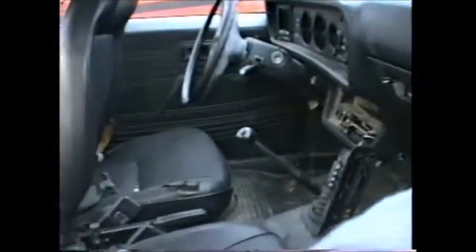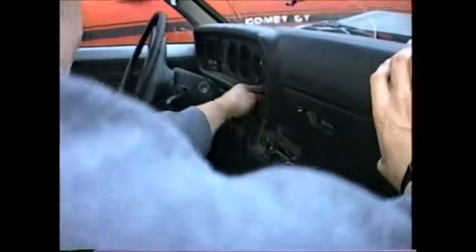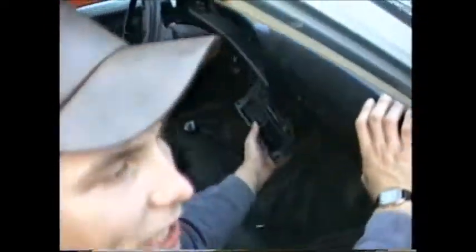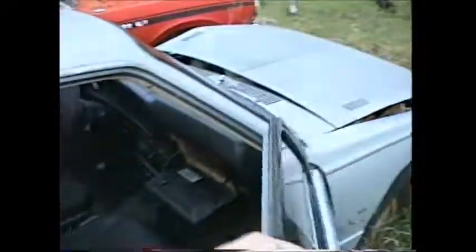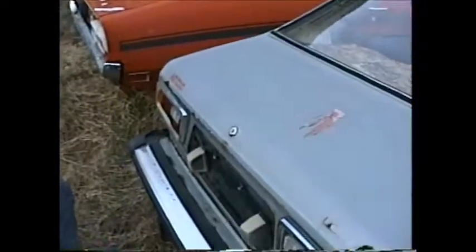Interior is beautiful — check it out. Bucket seats, glove compartment, four on the floor with reverse as well. AM/FM cassette deck, ashtray, heaters — everything is perfect. This is for the young kids. The glove compartment's empty. A few tears in the seats but a little Spin Shine — actually, those aren't tears, they're... well, it's a good car.